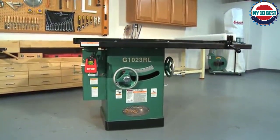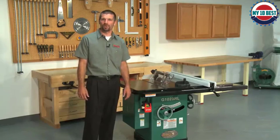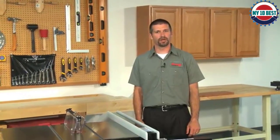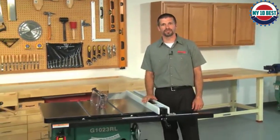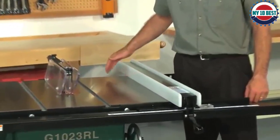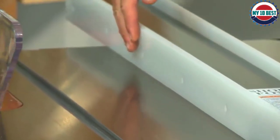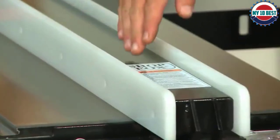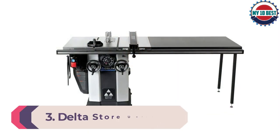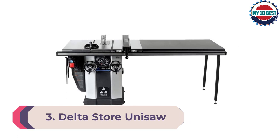A 40-tooth blade is included. Ripping is limited to 32 inches, however extensions to the frame and table are available to purchase separately if greater ripping capacity is required. A cast iron router table section adds useful versatility — it should accept most ¼-inch and ½-inch routers, providing an exceptionally sturdy platform and saving valuable space in smaller shops.